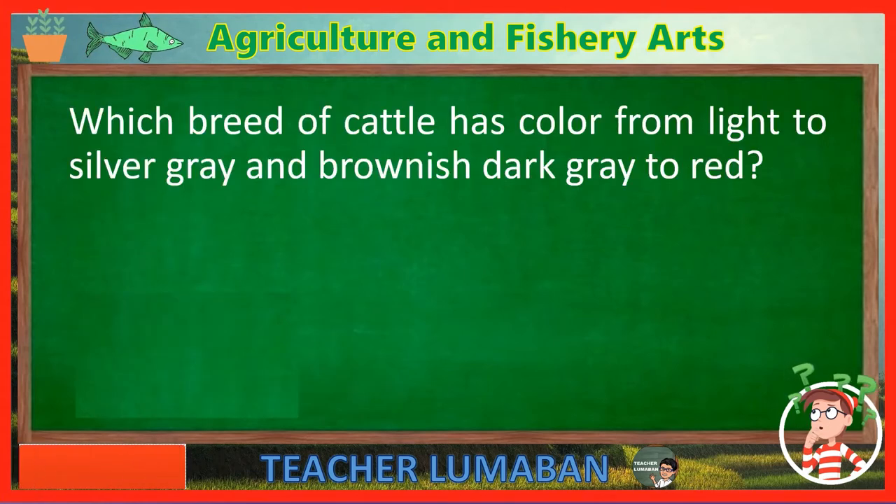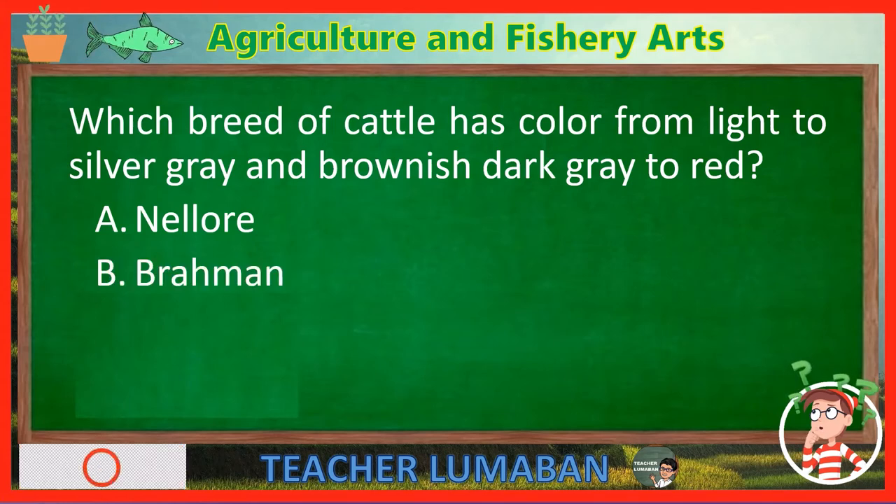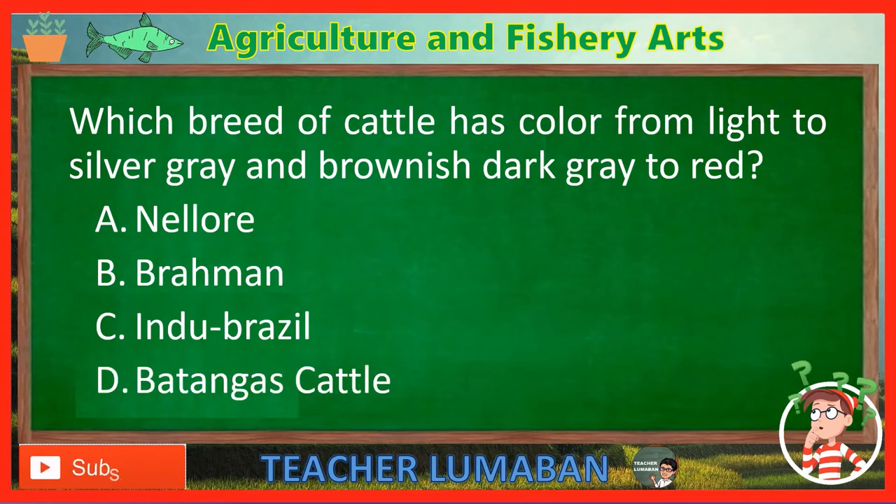Which breed of cattle has color from light to silver gray and brownish dark gray to red? Letter A: Nellari. Letter B: Brahman. Letter C: Indubrazil. Letter D: Batangas cattle. The correct answer is Letter C — Indubrazil. The Indubrazil breed of cattle has color from light to silver gray and brownish dark gray to red.